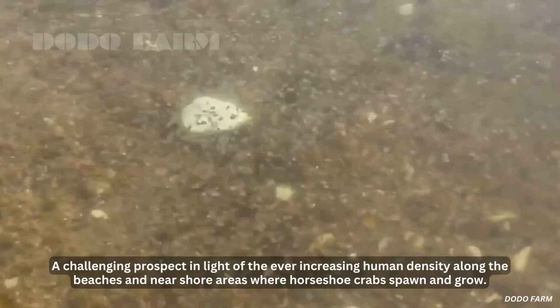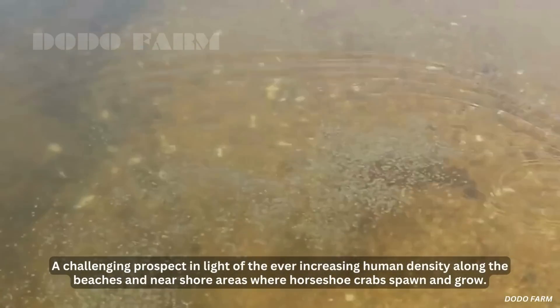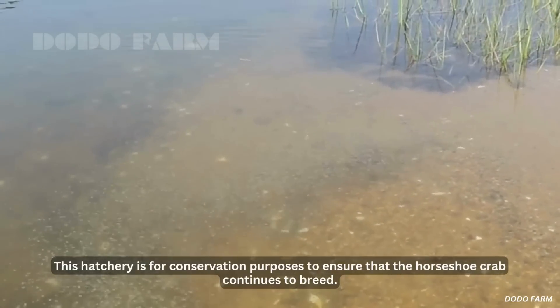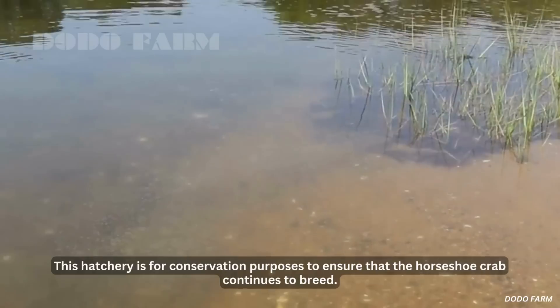This is a challenging prospect in light of the ever-increasing human density along the beaches and near-shore areas where horseshoe crabs spawn and grow. This hatchery is for conservation purposes to ensure that the horseshoe crab continues to breed.